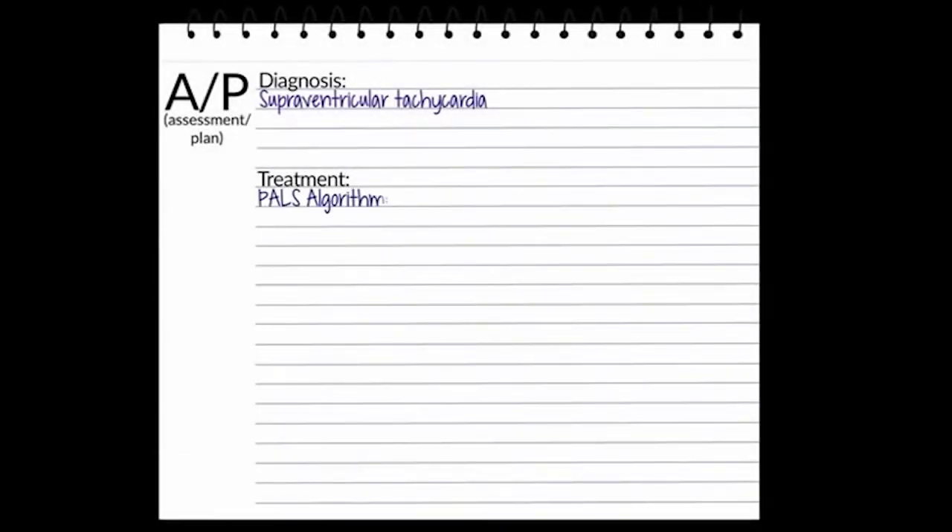Follow the PALS algorithm for tachycardia. The first treatment will be to attempt vagal maneuvers. If ice is available, place it on the baby's face. Do not put it over the baby's nose. If this does not convert the rhythm to a sinus rhythm, give adenosine or provide synchronized cardioversion.